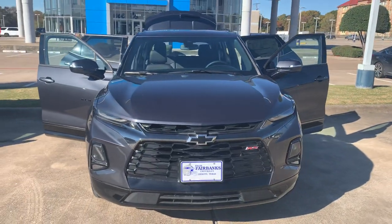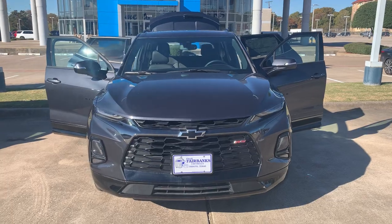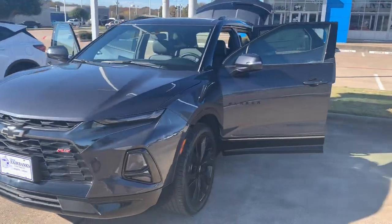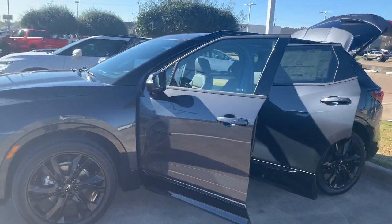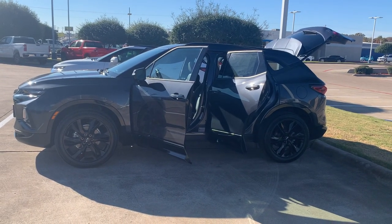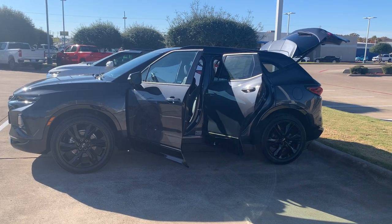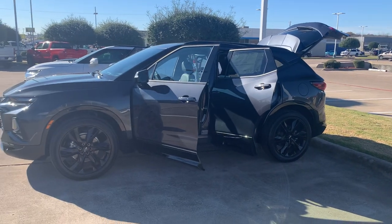We're right here on I-35 in DeSoto, Texas. It doesn't matter where you are — we can ship vehicles to you anywhere across the country. It would be my pleasure to help in any way. Give me a call at 469-766-4167. Once again, that's 469-766-4167. Galen Fly, sales professional, Chuck Fairbanks Chevrolet.